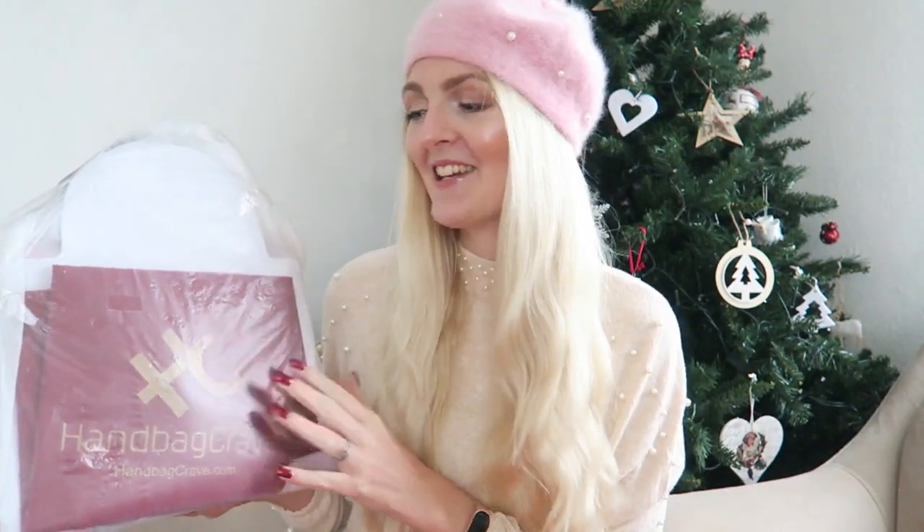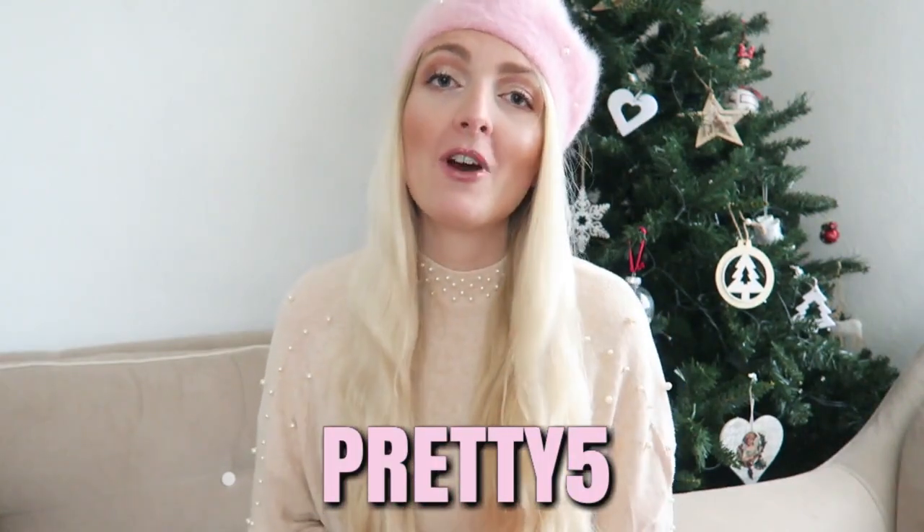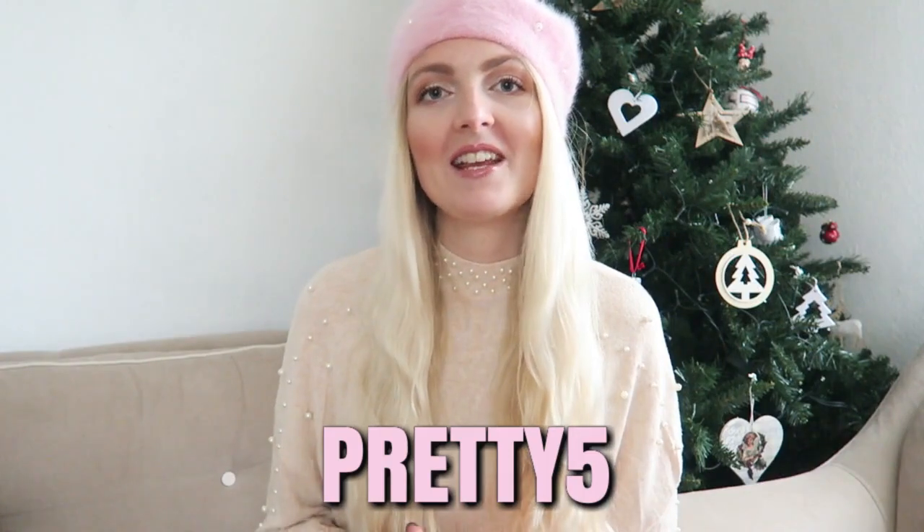Hi everyone and welcome back to my YouTube channel! I'm really excited for today's video because I'm going to unbox and review a bag from Handbag Crave — they really kindly gifted a bag to me. I also have a special discount code for you guys, which is 'pretty5', giving you five percent off if you'd like to purchase a bag from their website.